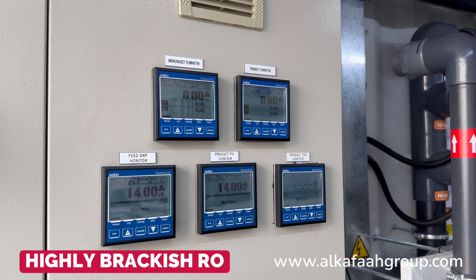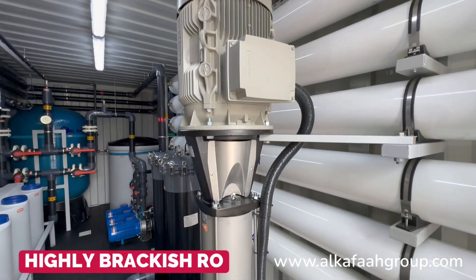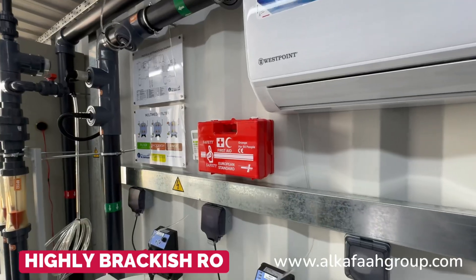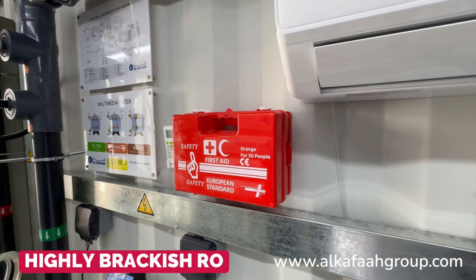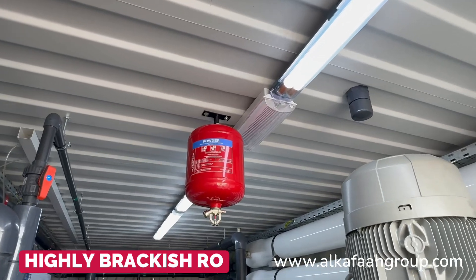Only the highest quality components and devices are selected to ensure continuous operation in the harshest climate. All containerized systems by Alkaffa are built and equipped with emergency features and safety devices.